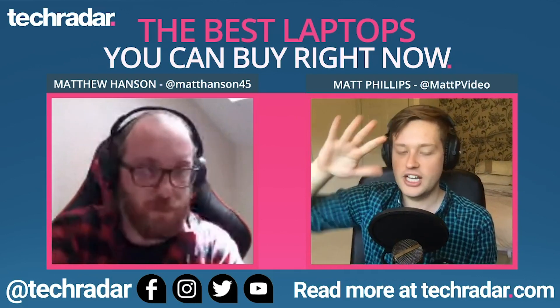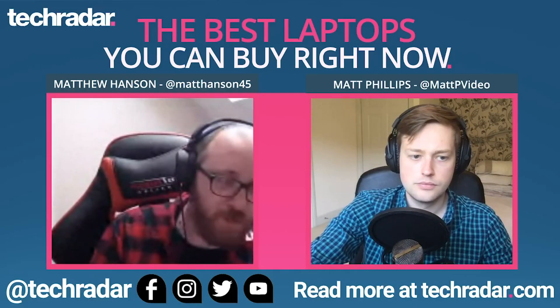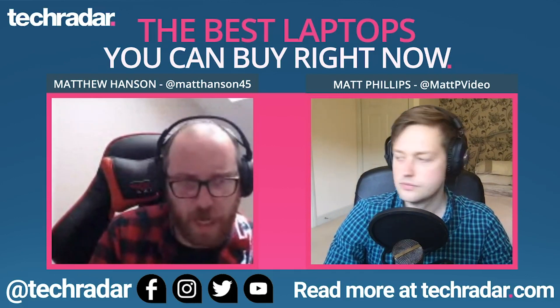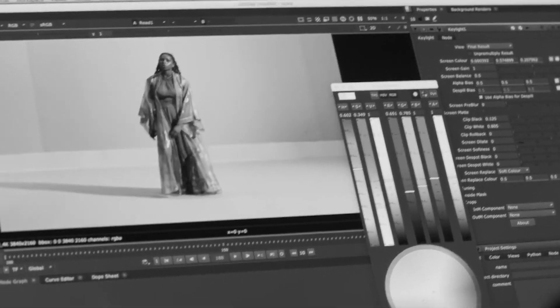In at number five, and I was relatively surprised to see this in here, it's the MacBook Pro 16-inch that came out in 2019 — right at the tail end of 2019 in December. Why is this one number five on your list? I put this at number five because I think this is the best laptop that Apple has ever made. I was very pleasantly surprised with it. It comes with some of the latest Intel processors and some very powerful discrete graphics cards. The MacBook Pro 16-inch is not for everyone because it's a very expensive laptop.